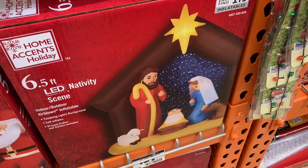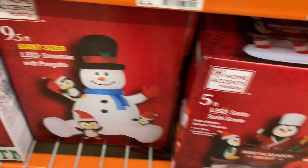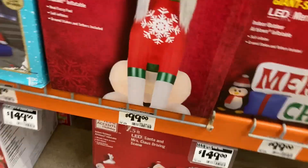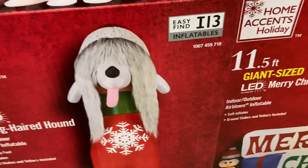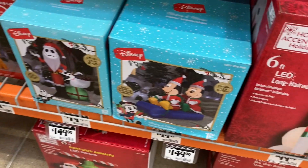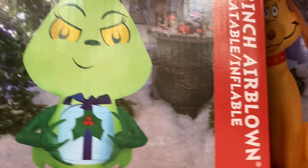Baby Jesus, this table — I don't know what this is — with penguins, a giant snowman. $99 for this 6-foot dog — it looks like it's 12 feet tall! Merry Christmas sign, Jack Skellington, Mickey and Minnie, the Grinch right here, and the Grinch from the cartoon movie.